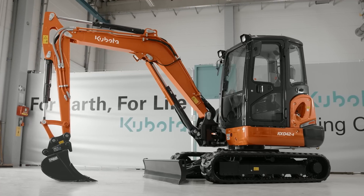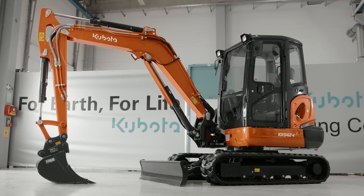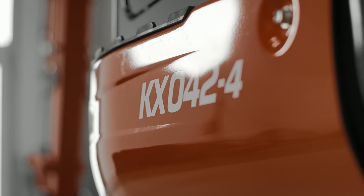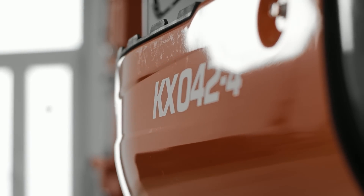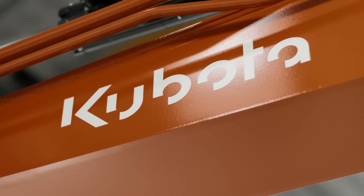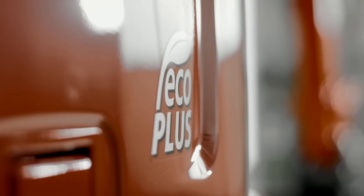The new KX042-4 is a 4.2-tonne compact excavator with the latest generation 3-cylinder Kubota diesel engine, delivering low fuel consumption and is environmentally friendly, with a net engine output of 29 kilowatts, 39.4 PS.